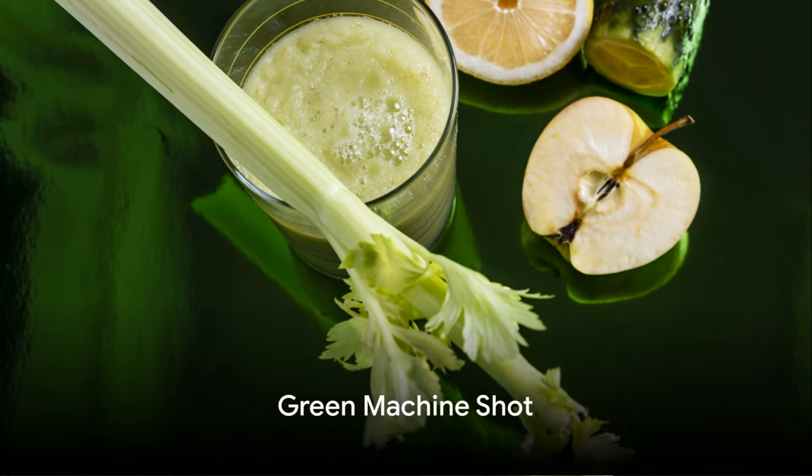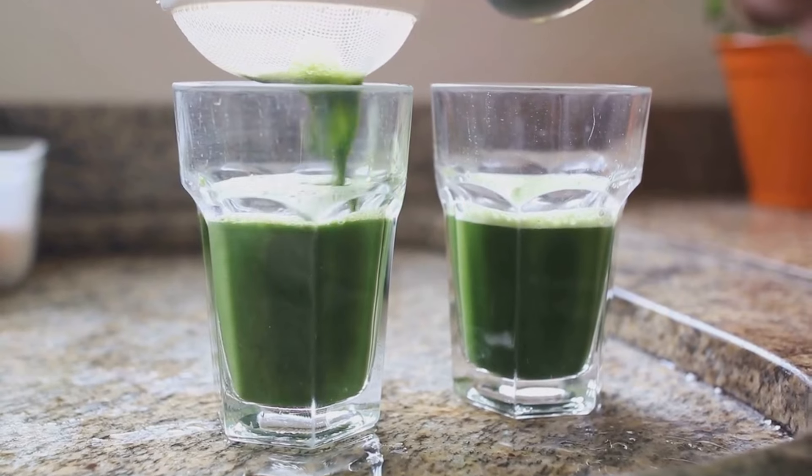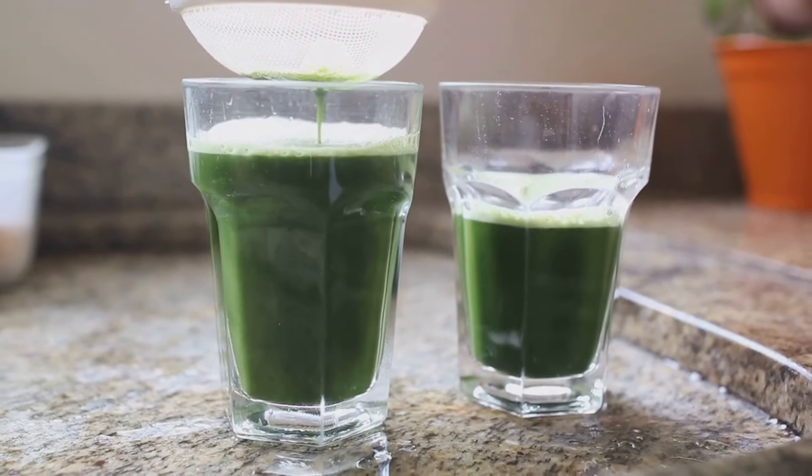Next we introduce the green machine shot. This vivacious mix of spinach, celery, and cucumber is a powerhouse of antioxidants. It's a refreshing way to start your day, cleanse your body, and bolster your immune system.